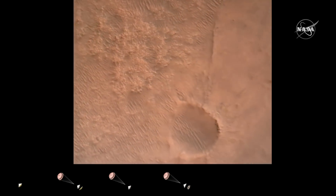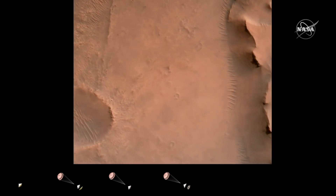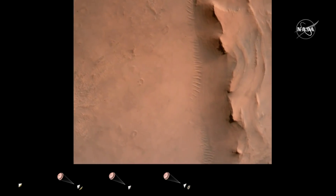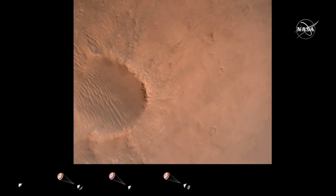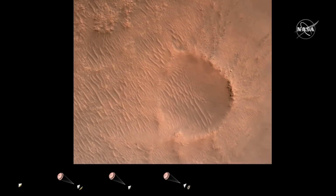Backshell separation confirmed. Current velocity is 83 meters per second at about 2.6 kilometers from the surface of Mars. We have confirmation that the back shell has separated. We are currently performing the divert maneuver.